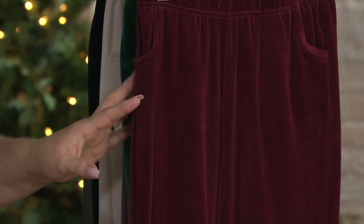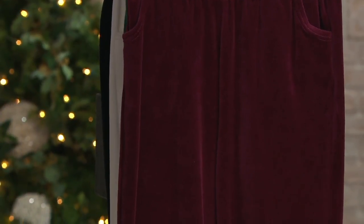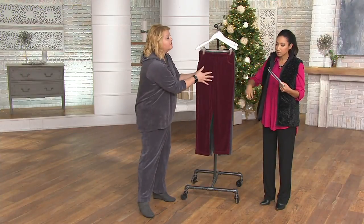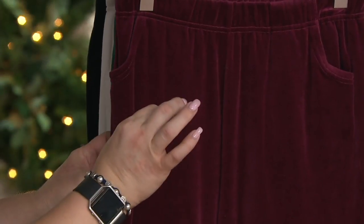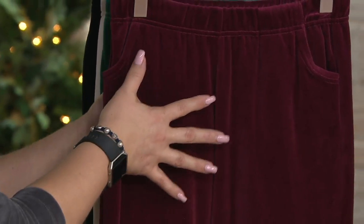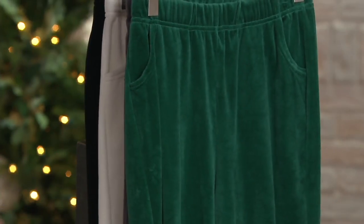Let's go through the colors quickly. First up we have deep wine — and this is a true wine. Generally our deep wine is a little more eggplant-y, but this is a true, true wine. Just stunning — gotta have it.